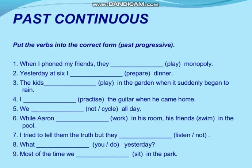Let's see the first example: 'When I found my friends, they dash — the verb is play — monopoly.' So two actions are there. The first one: 'I found my friends.' The second: 'They were playing monopoly.' That action was continuing when I found my friends.